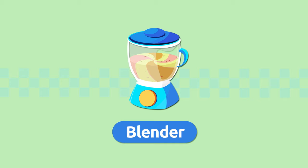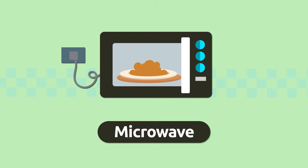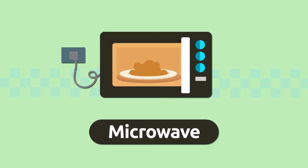Blender. A blender is an electric appliance we use to mix and blend foods. My fruit smoothie is ready! Blender. Microwave. A microwave is an electric appliance we use to warm up food quickly. Microwave.